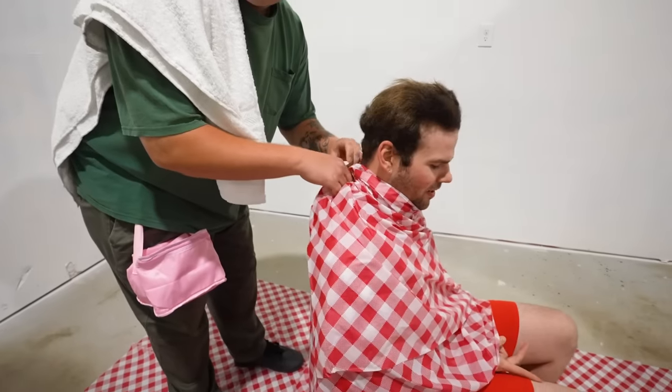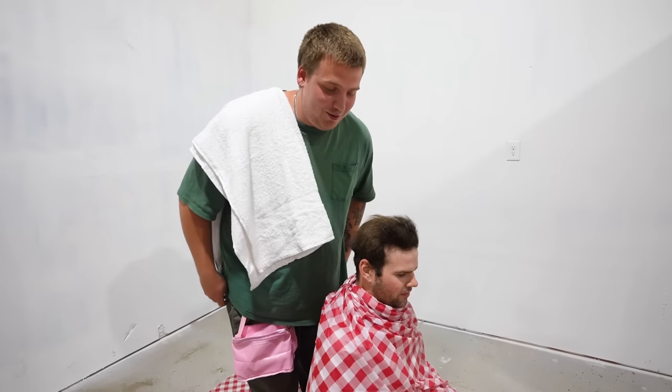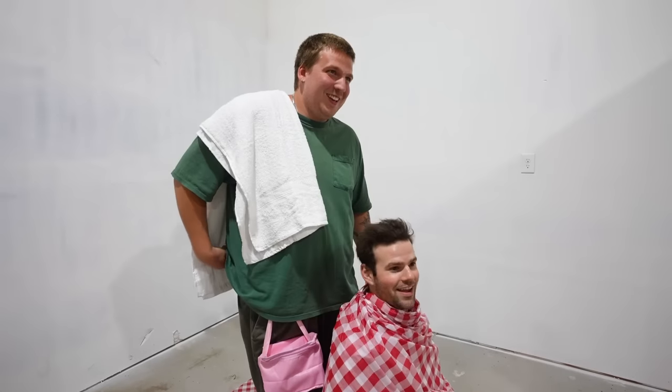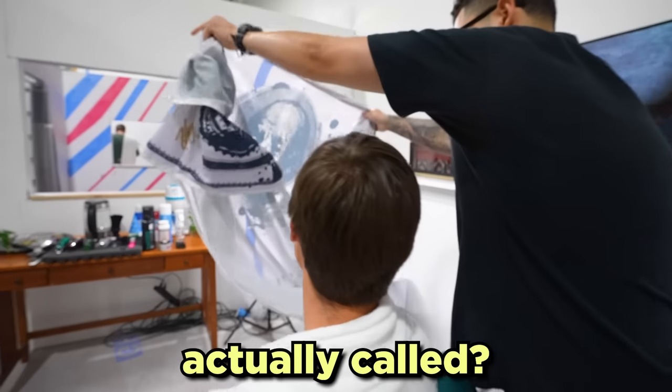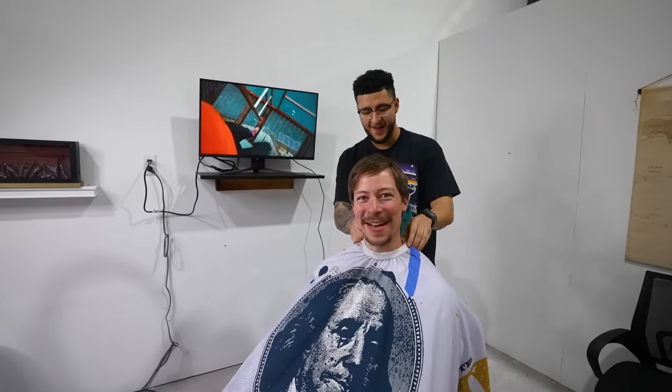What about my legs? Your legs are gonna have something entirely different happen to them later. What are those things actually called? Capes. Look at how cool my cape is! At any point that you want a hot towel, let me know.